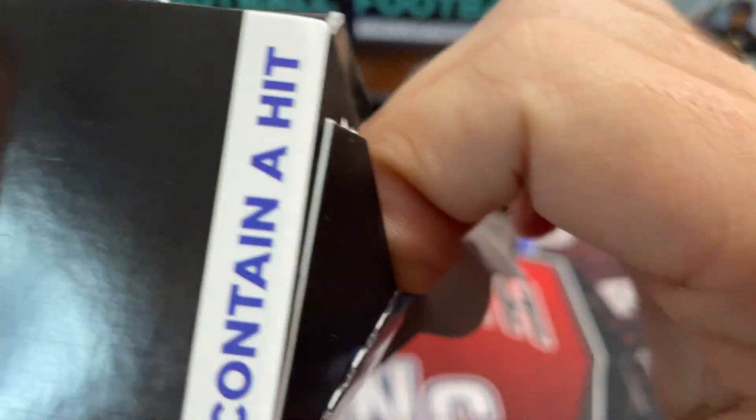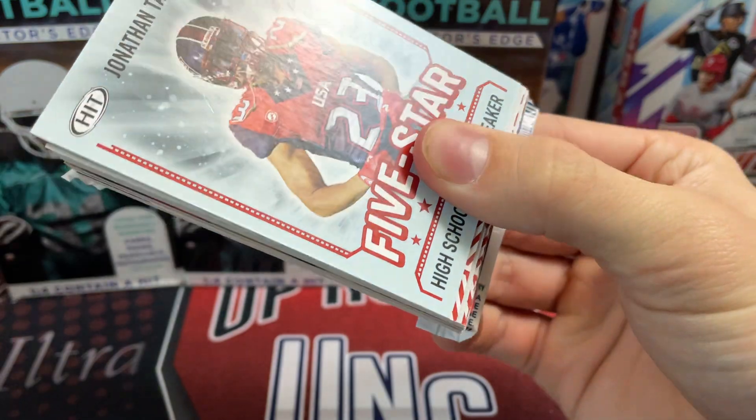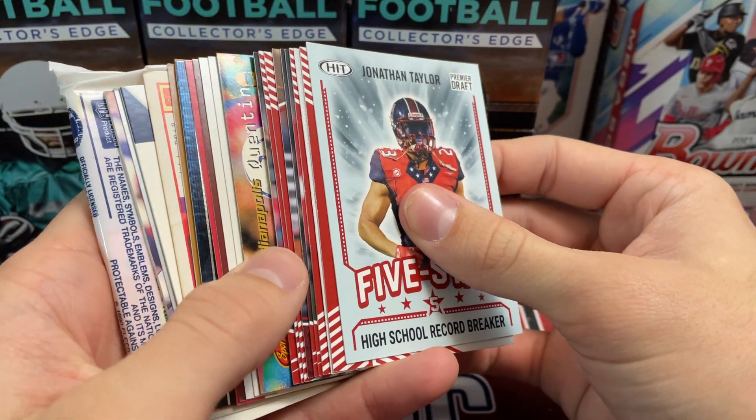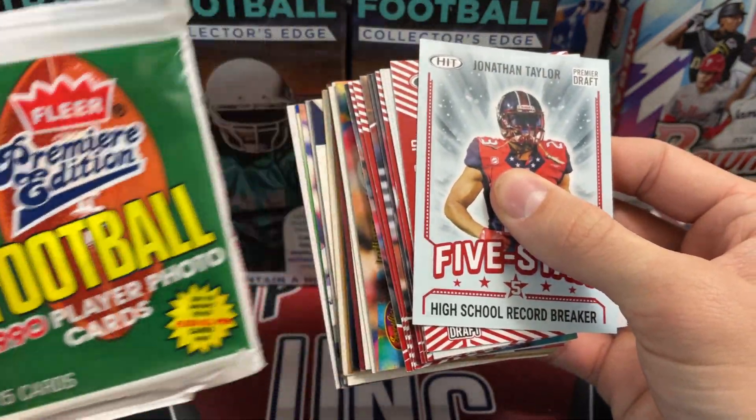They're like glued with Gorilla Glue or something. If you go from the bottom - yeah, there we go. Go from the bottom. Anti-theft device. Let's take a peek. Looks like some interesting stuff. We've got a pack. Fleer Premier 1990.